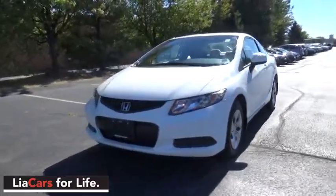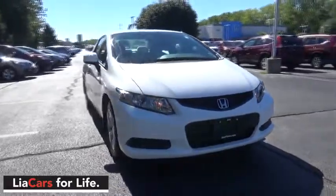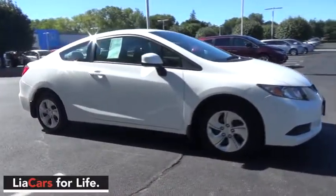The 2013 Honda Civic. Practical, awesome gas mileage, and incredibly reliable. This vehicle has less than 15,000 miles.